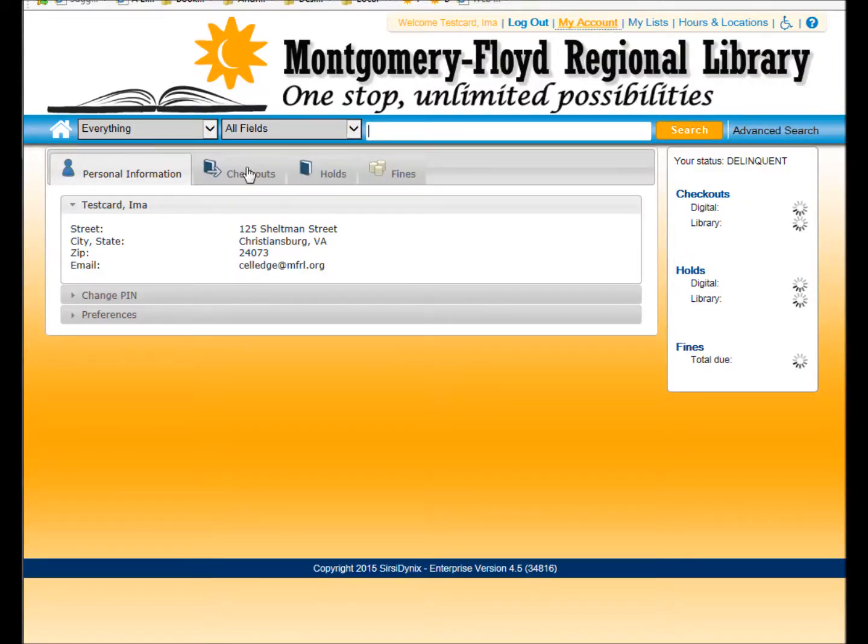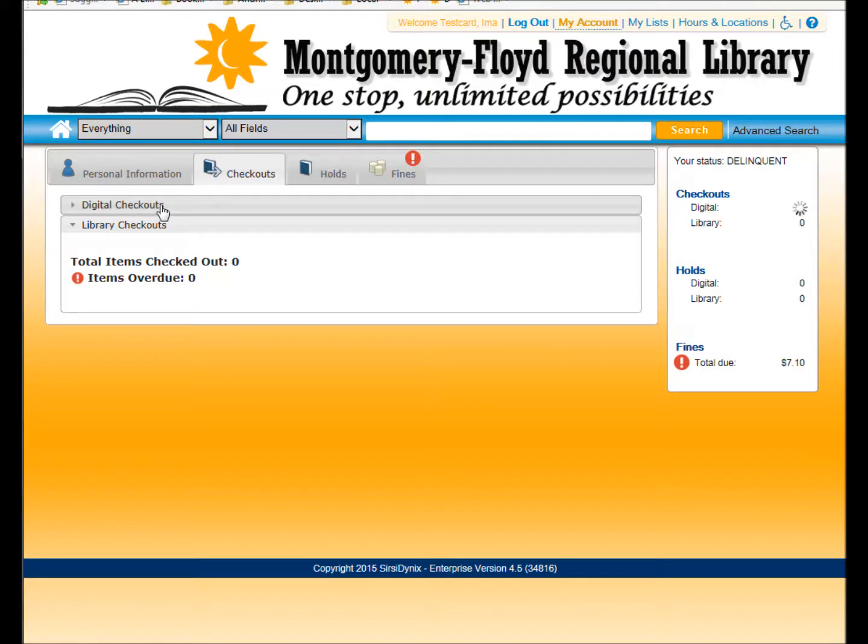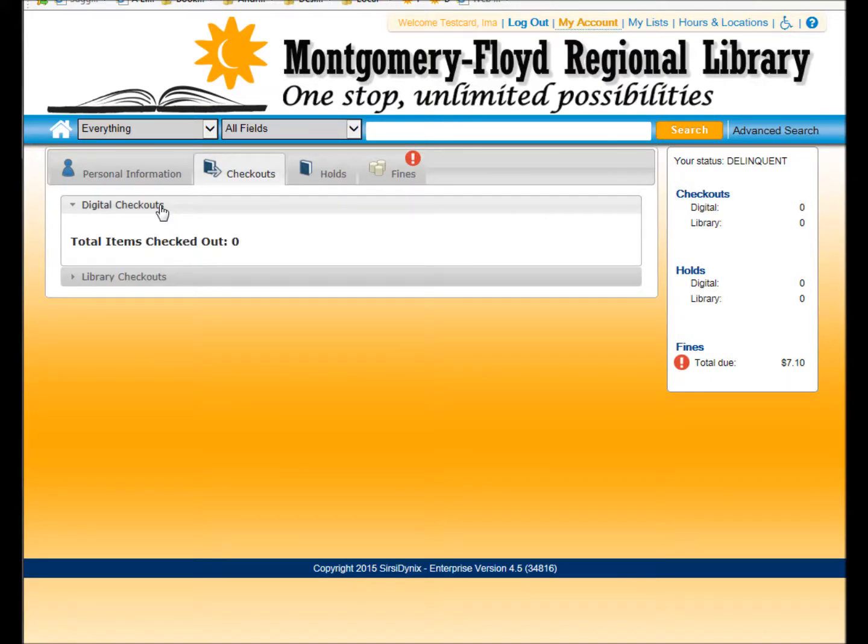My Account will now show your digital titles as well as the physical ones. Some digital titles can even be checked out from our online catalog.